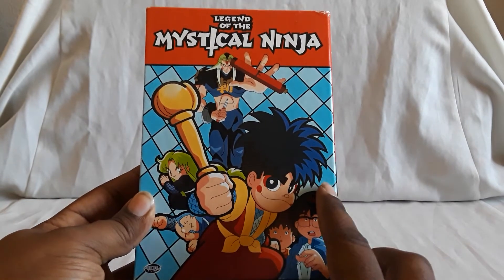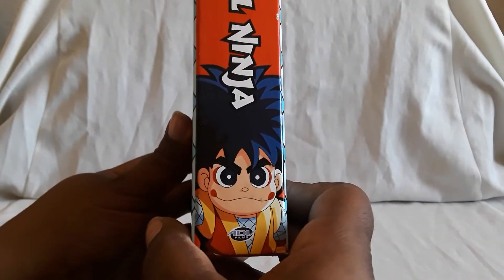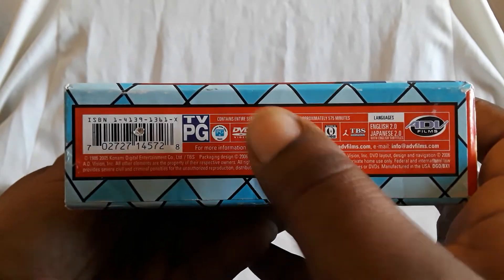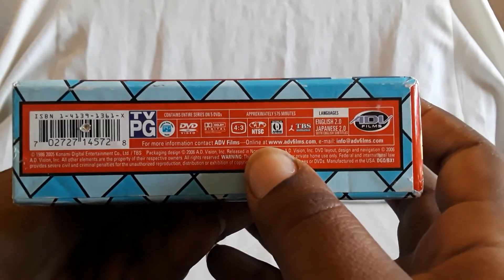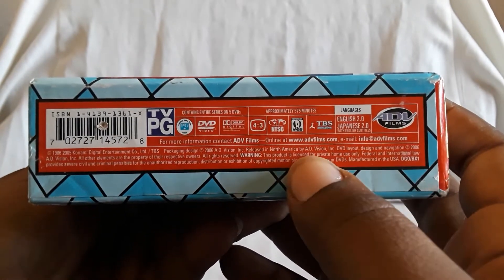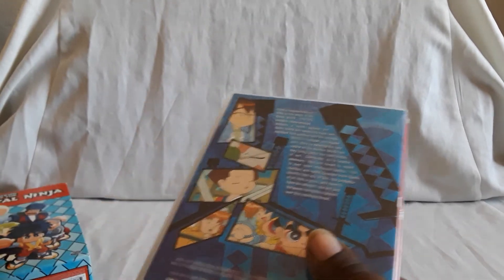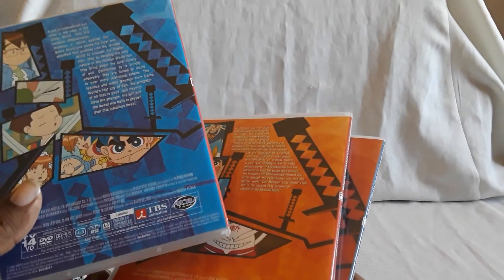I vaguely remember seeing a game for it at Blockbuster when we used to go there. Here's the spine, and here's the top. You get the entire series on five DVDs, four by three with the black bars on the sides. Region is one, Japanese 2.0 and English 2.0. The Japanese does have English subtitles. This is a thin pack set.